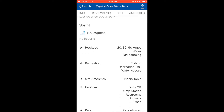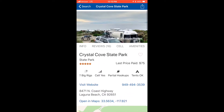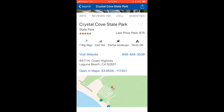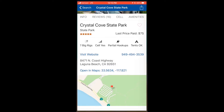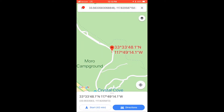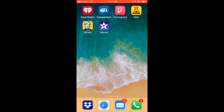It also tells you what amenities they have: hookups, recreation, site amenities, and much more. The other nice thing is if you look, it says 'open in maps' using longitude and latitude. If you click on that, you can open it up in Google Maps and it'll give you directions right to the park. This is a must-have app. It's 100% free and works on both platforms on your cell phone.